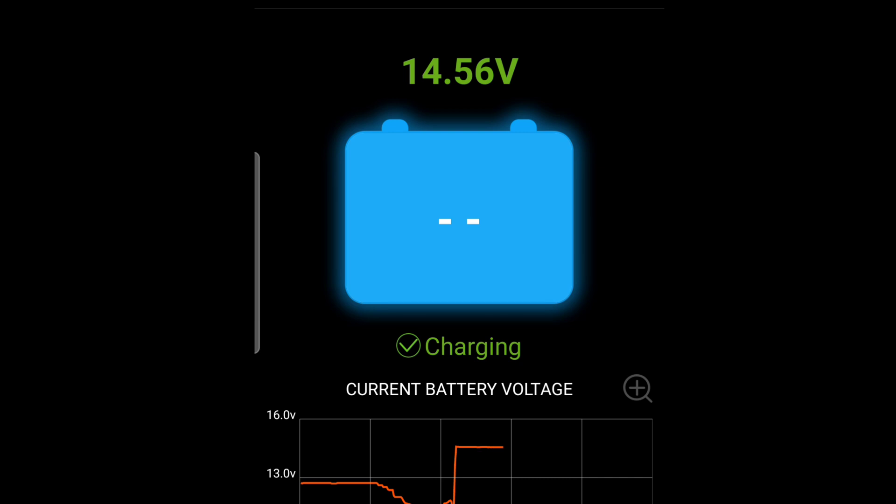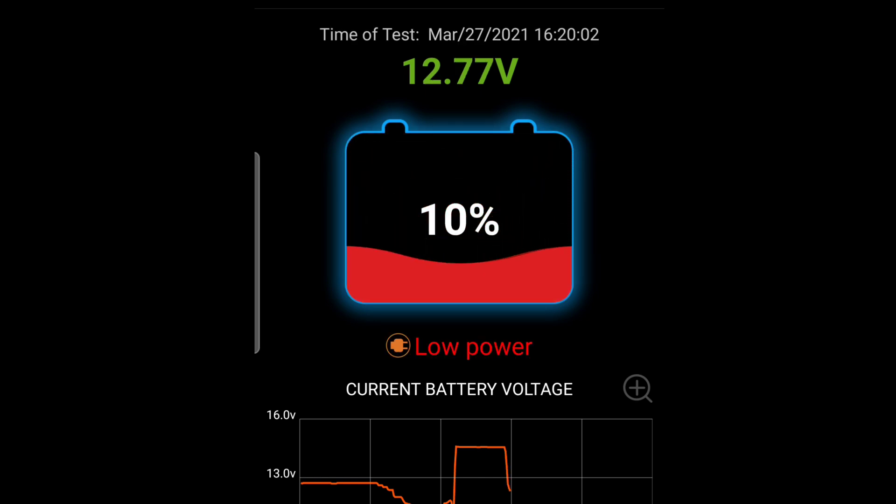I'm going to shut off the car now. See how it shows that the battery just dropped down to 10%. It makes no sense, unless the algorithm is smarter than that static battery voltage.